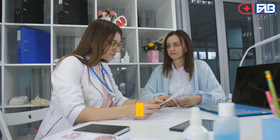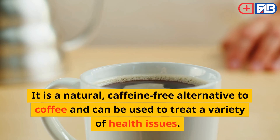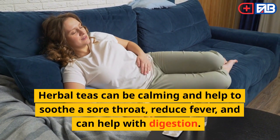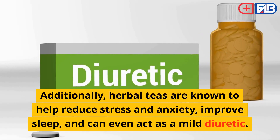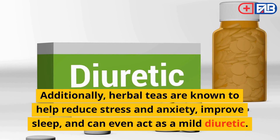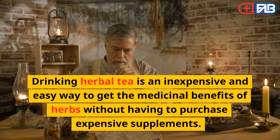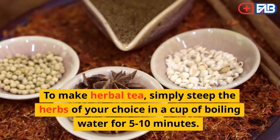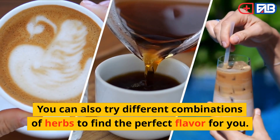Drink Herbal Tea. Herbal tea is a great home remedy for a variety of ailments. It is a natural, caffeine-free alternative to coffee and can be used to treat a variety of health issues. Herbal teas can be calming and help to soothe a sore throat, reduce fever, and can help with digestion. Additionally, herbal teas are known to help reduce stress and anxiety, improve sleep, and can even act as a mild diuretic. To make herbal tea, simply steep the herbs of your choice in a cup of boiling water for 5 to 10 minutes.